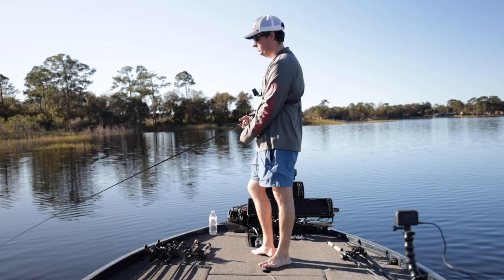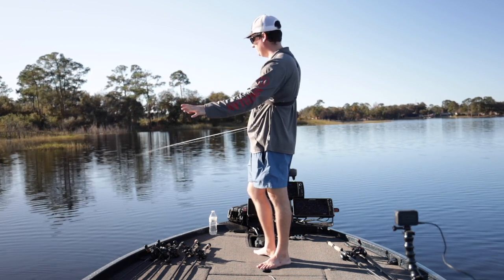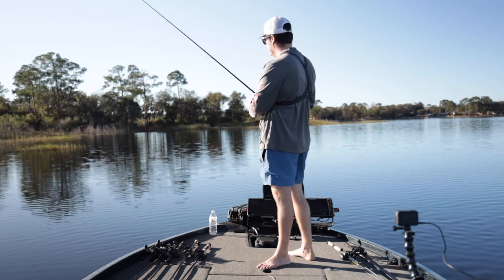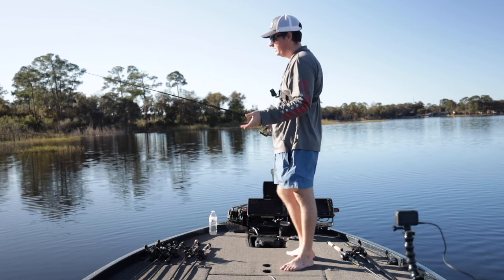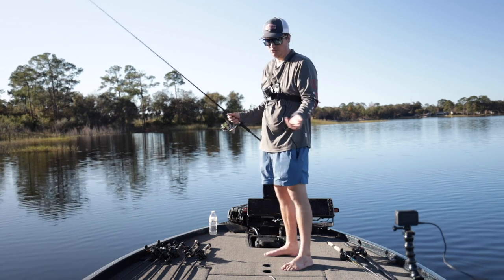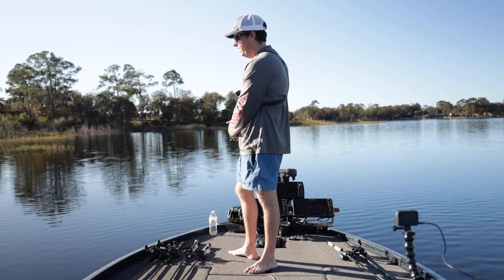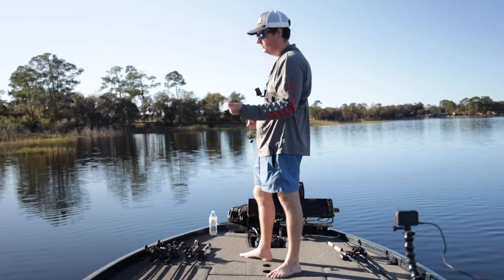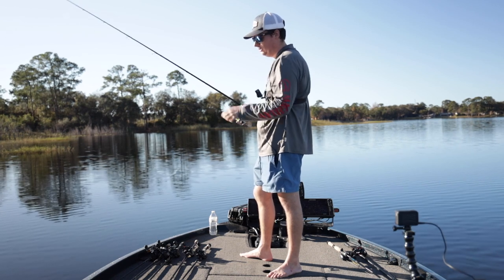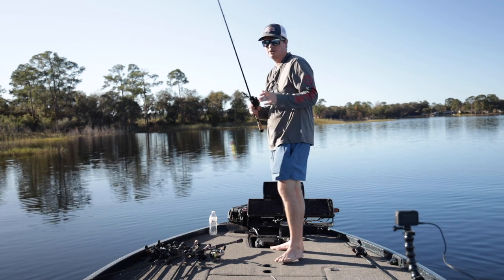We've chosen this area for right now — we might move depending on how good it is. We've got a lot of different vegetation: lily pads, Kissimmee grass, reeds up on the bank, and a couple arrowheads scattered in. There's a lot going on here, which means there's a bottom hardness change. I know the fish are pre-spawn with maybe some spawn and post-spawn mixed in, and after a cold front with bluebird skies and no wind, I'm going with a wacky rig.